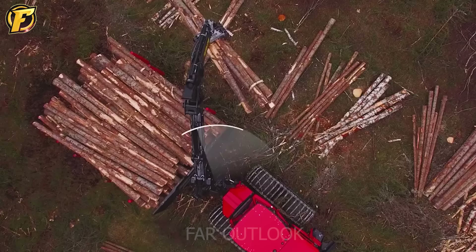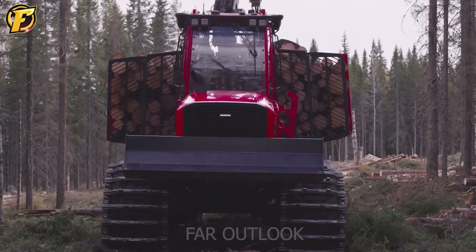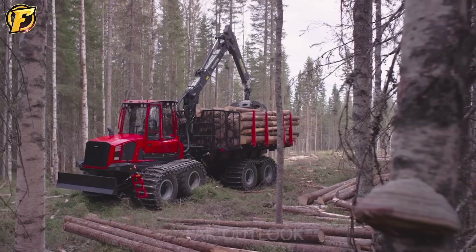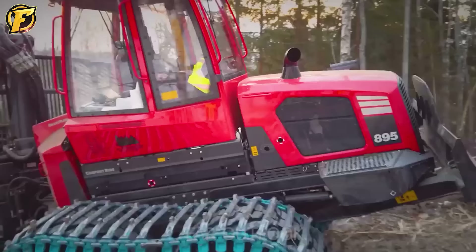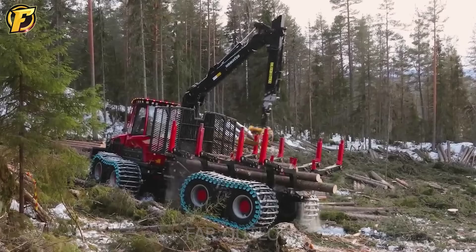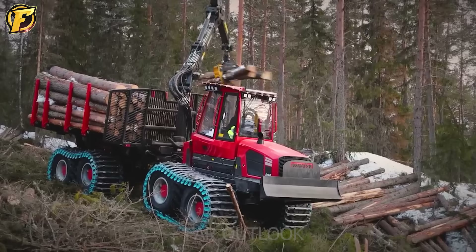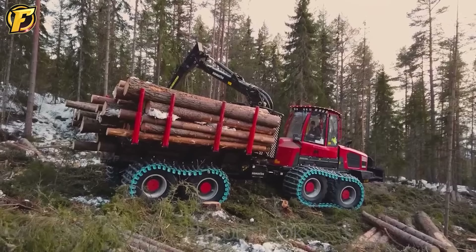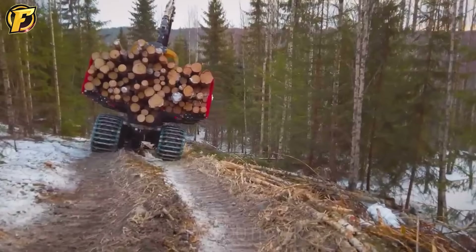The Komatsu 895 is a symbol of power and efficiency in the mining industry. With the ability to operate strongly and stably on all terrains, the vehicle is used to transport ore and stone and excels in self-loading and transporting wood after mining. Powerful engines and flexible transmission systems help the machine move and operate efficiently, optimizing material transportation and improving labor productivity. The price of the Komatsu 895 ranges from 7 to 9 million USD, depending on configuration and equipment.